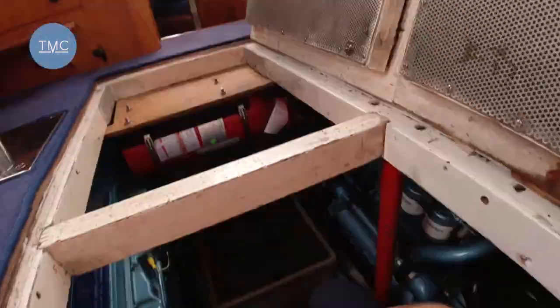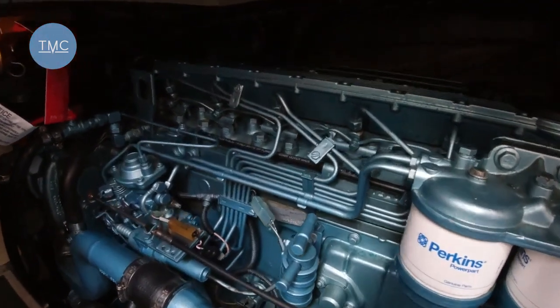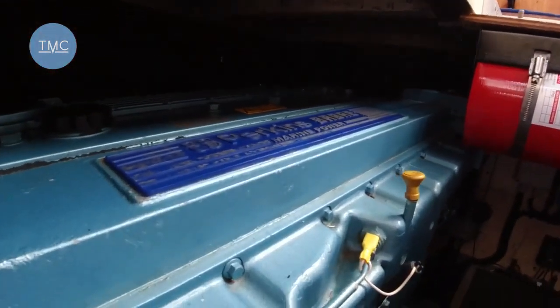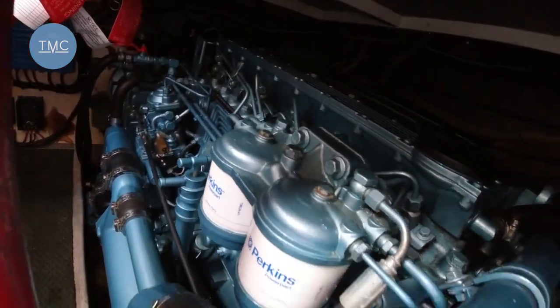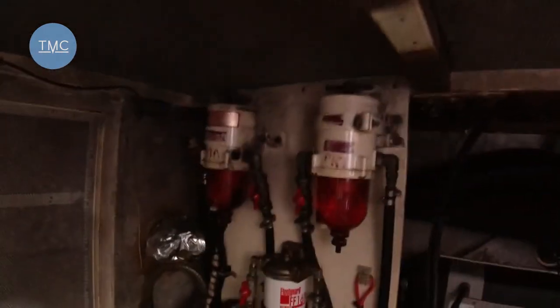Down here we've got the two Perkins Sabre 180s — Perkins engines worked on and distributed by Saber Power over in Wimbledon. It's a very tidy installation with solid engine bearers — just very practical. Over here we've got the calorifier, which is a really nice insulated one, the battery charger, the HFL generator which has a Mitsubishi engine in it, and all your fuel filters. A really nicely maintained engine room.